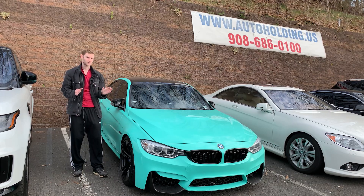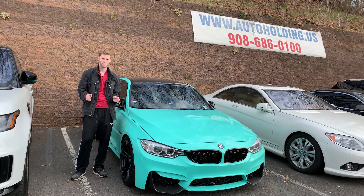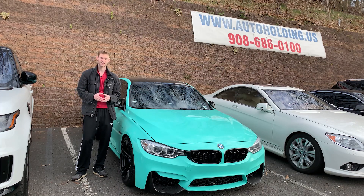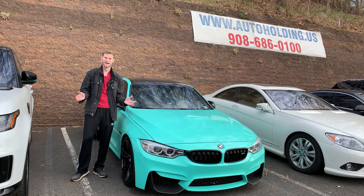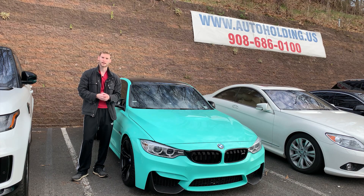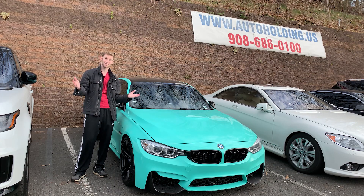I've never actually seen this car before. I texted them last night and said, hey, could I come film a video about the car? And they were actually really nice — they said sure, stop by at any time. So you and I are actually going to be looking at this car for the first time together. Let's get started.